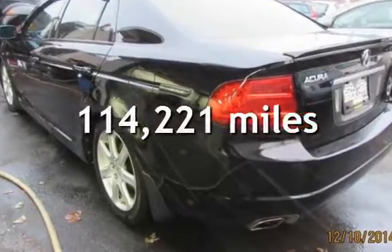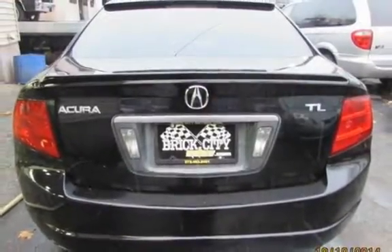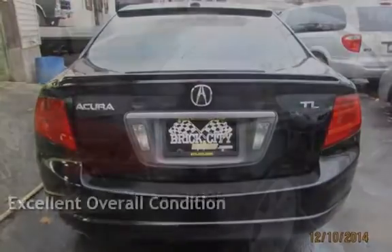This Acura has less than 115,000 miles on the odometer. This vehicle is in excellent overall condition.